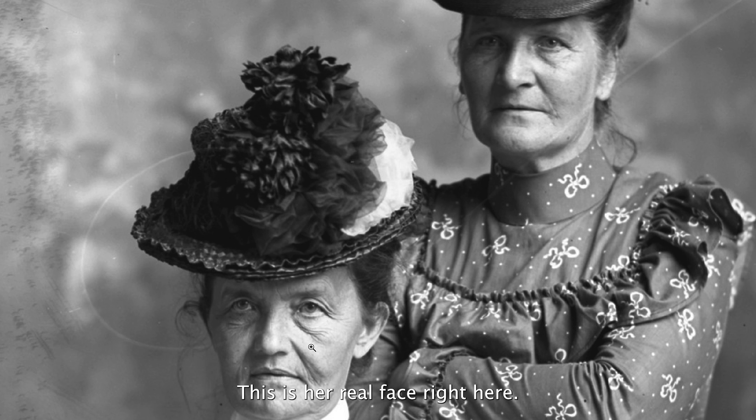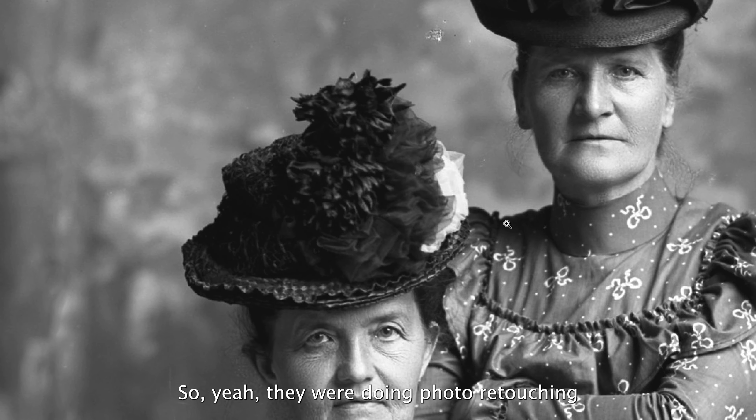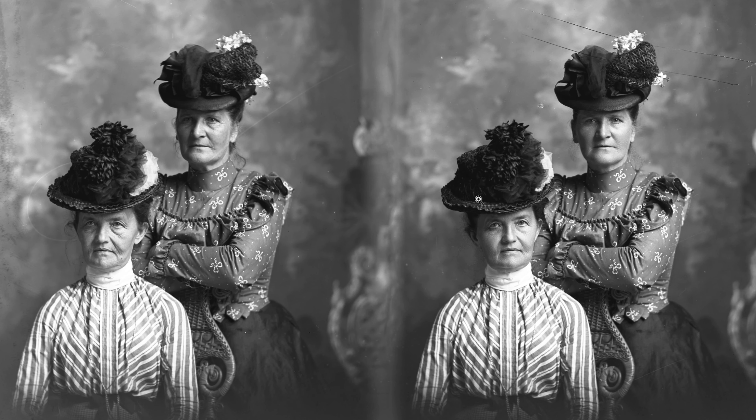The same with this person, although it's not as pronounced. They've smoothed her skin out as well. So they were doing photo retouching quite a ways back, and this is a great example of that.